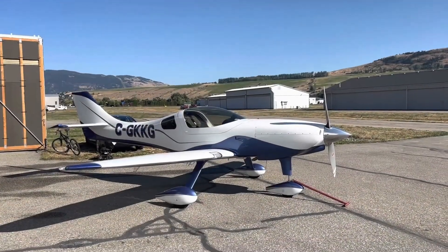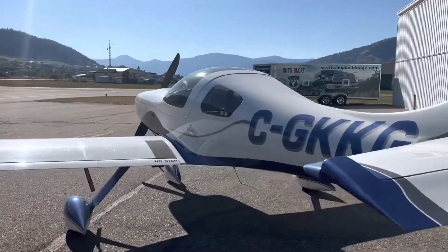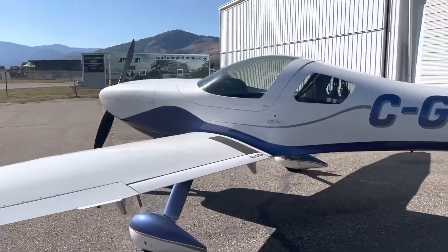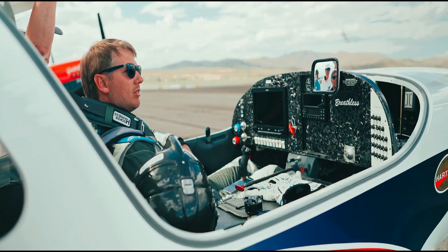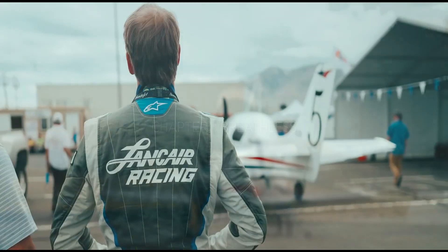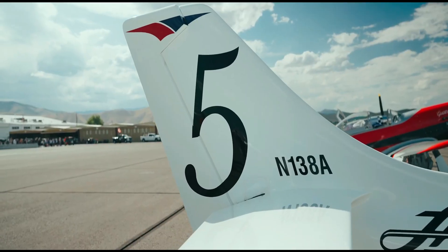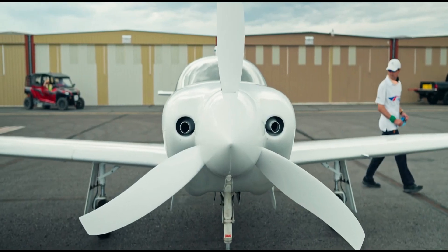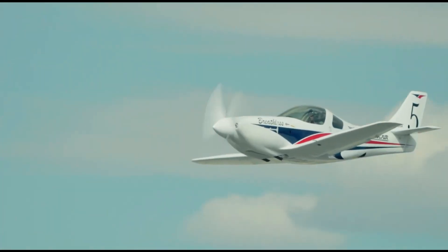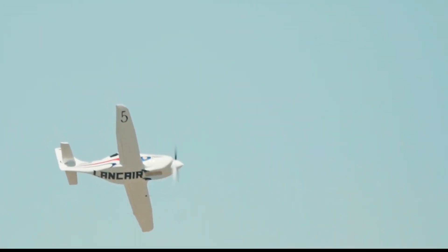Number 8: the Lancair Legacy. The Lancair Legacy isn't just a luxurious aircraft — it's a showcase of cutting-edge avionics and advanced engineering. The Legacy boasts a glass cockpit with integrated GPS navigation, autopilot systems, and advanced engine monitoring displays. These technological advancements enhance safety, improve situational awareness, and provide pilots with a more comfortable and efficient flying experience. Additionally, the Legacy's composite airframe construction reduces weight and enhances fuel efficiency compared to traditional aluminum designs, making it a dream come true for pilots who appreciate the finer aspects of flight.